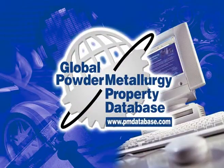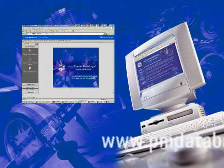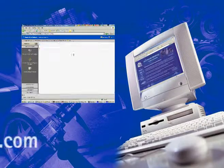The free-to-access database offers designers and engineers in industries of all types the opportunity to select materials that can provide new properties, new solutions and reduced costs.